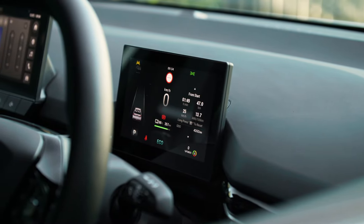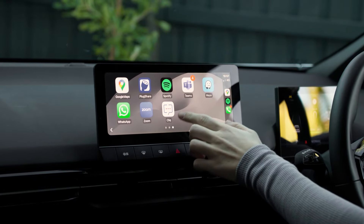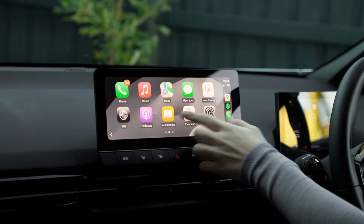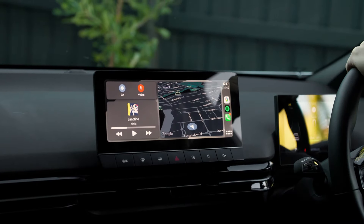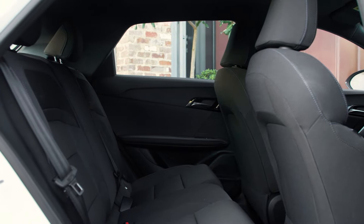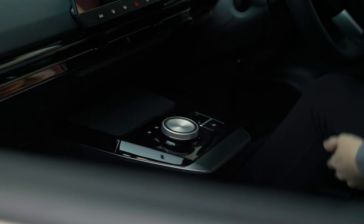It's all easy to navigate and offers things like Apple CarPlay, Android Auto, a 360-degree camera, a six-speaker stereo, and wireless phone charging. With the Essence models you get PU leather and fabric seats and a six-way electronically adjustable driver seat. So the big question is: how did it drive?